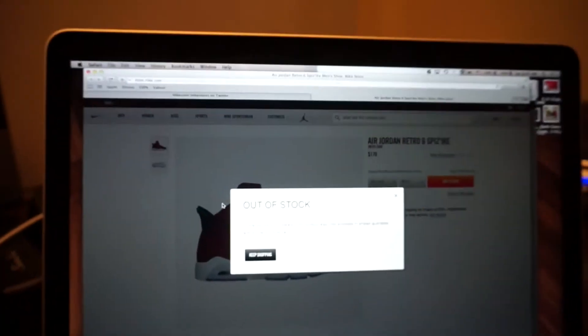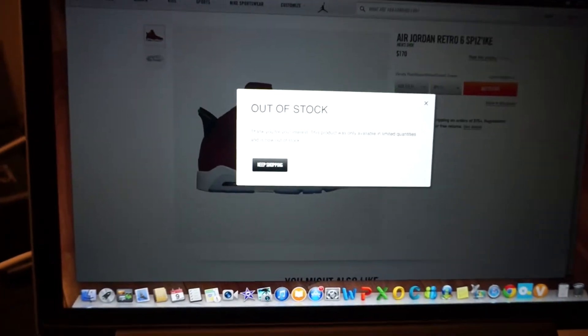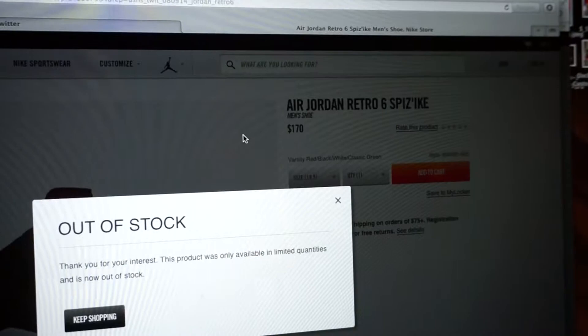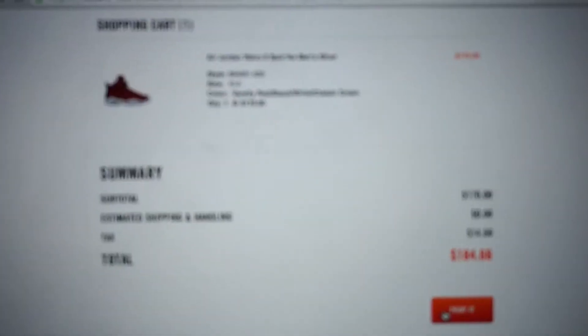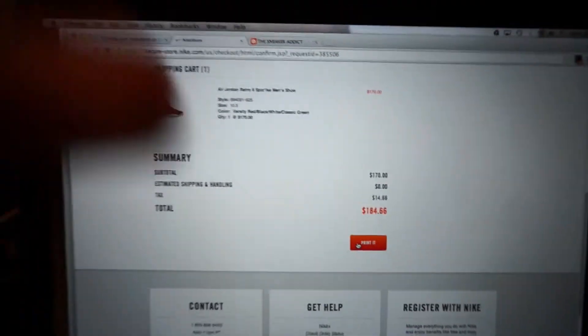What's up YouTube, this is the Kasta4n7. Today is Saturday the 9th, and it's the Spizike release — the Jordan one and the actual OG Spizike. As you can see right here, it says out of stock now for the Jordan Spizikes. I actually copped them on Google Chrome. I already checked out and I am getting them, so stay tuned for the review. Yeah, peace.